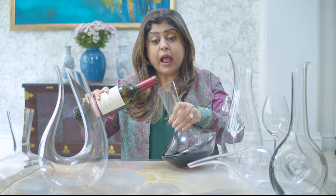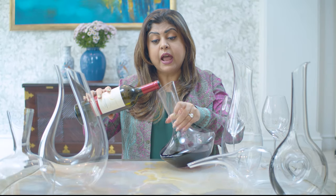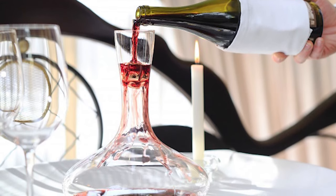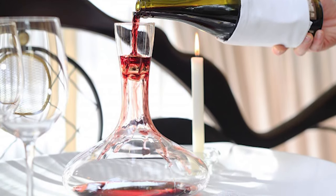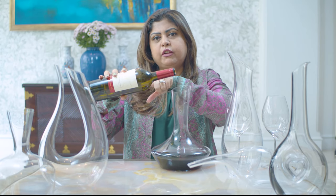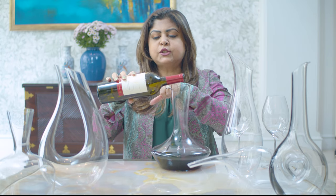Experienced sommeliers in restaurants first keep the bottle upright so the sediment settles to the bottom, then carefully tip the bottle and decanter at a 45-degree angle and start pouring. The peculiar thing they do is place a candle or light source near the neck of the bottle so they can see if any sediment is traveling from the bottom into the decanter. As soon as they spot sediment coming through, that's when they stop decanting.